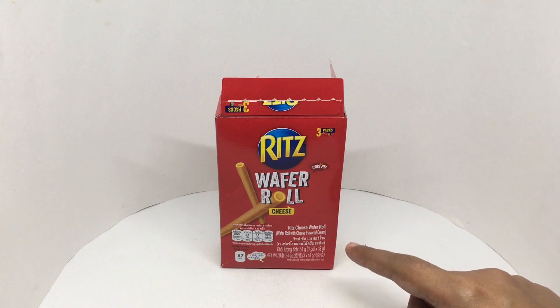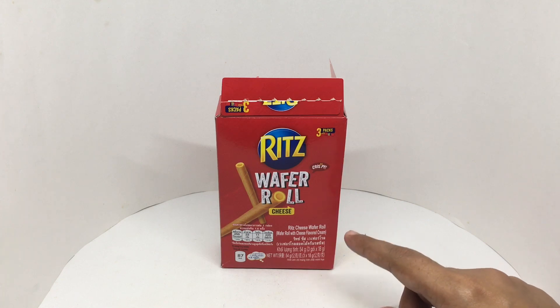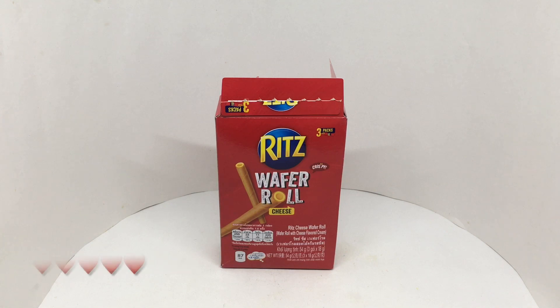The cheese flavored cream is sweet and salty. It also has a hint of sourness. Goes really well with the wafer. Quite nice. Check it out.